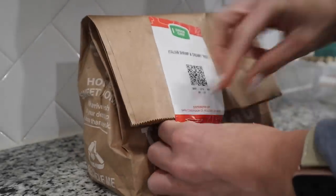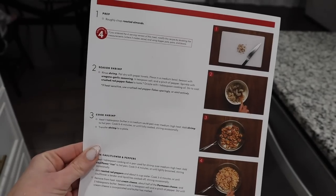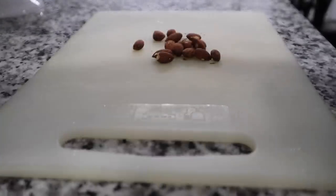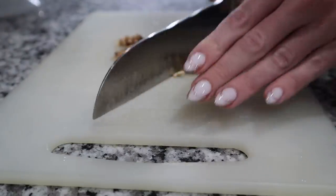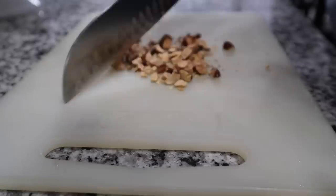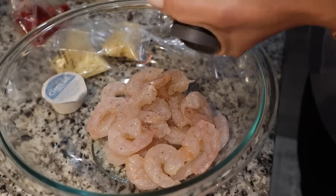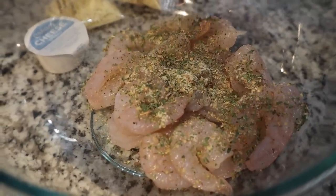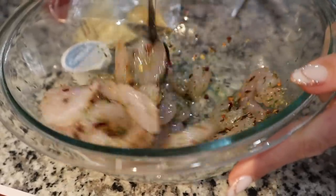One thing that has jump-started my healthy eating this year has been Green Chef. Over the holidays we got some boxes sent to our door and absolutely loved them — we've been avid users for years, but it really came in clutch for the holidays. Green Chef is a CCOF certified organic company with options for every lifestyle — fast and fit, keto, paleo, vegan, vegetarian, Mediterranean, and gluten-free — basically options for everyone.